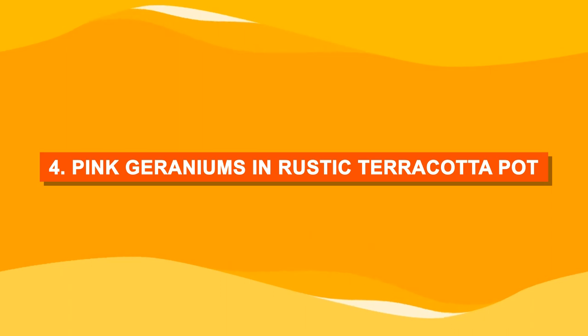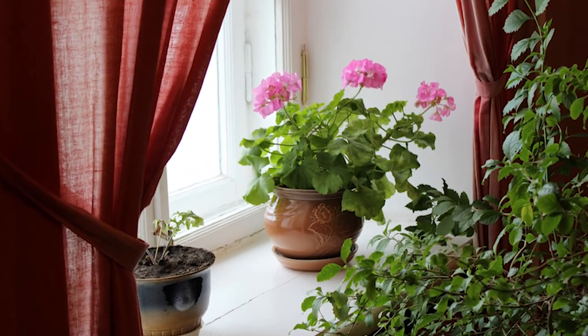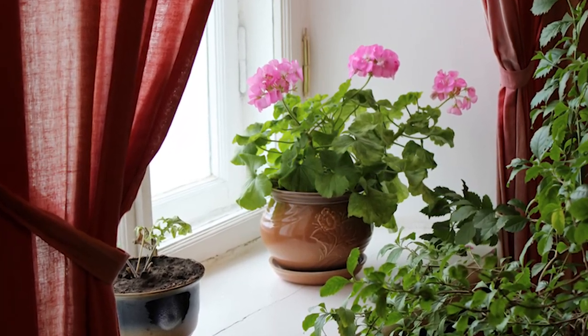Number four: pink geraniums in a rustic terracotta pot. Nothing can beat the aesthetics of traditional terracotta pots. Pair it with pink geranium.